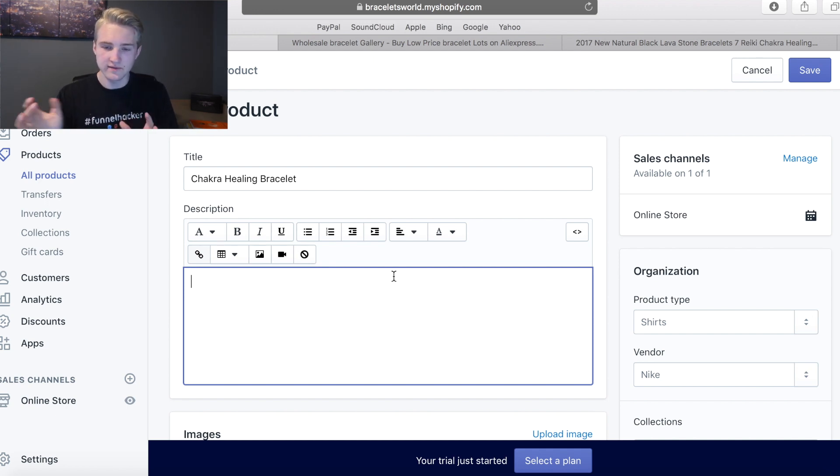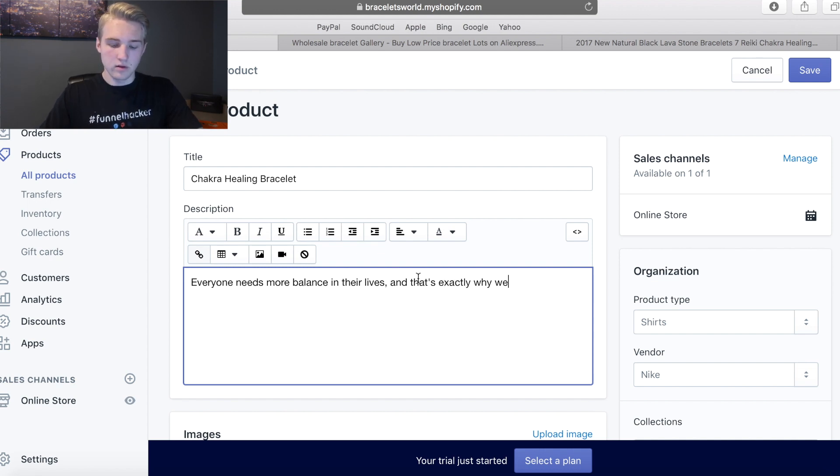This is going to take some time. I'm going to try and leave some of this in so you see the process, but you've got to think things through. I'm going to make it, revise it, change things, flip it around. Let's see: 'Everyone needs more balance in their lives' — I'm just going based on my limited knowledge of this product, so bear with me. 'And that's exactly why the chakra healing bracelet exists.'